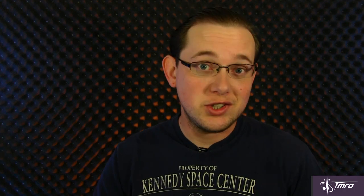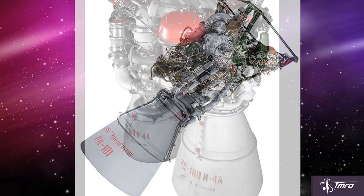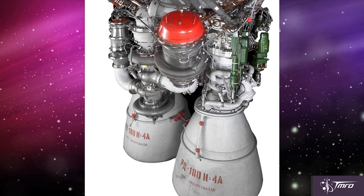Orbital ATK is moving forward with replacing those engines on a new Antares configuration, the Antares 200. They would replace the Aerojet 26 engines with Russian-made RD-181, a single-nozzle derivative of the RD-180, the twin-nozzle version that is currently being used on the Atlas V.